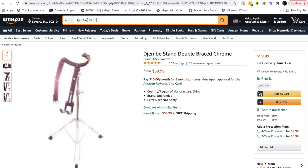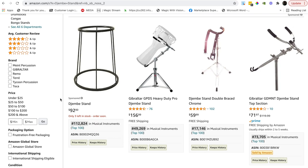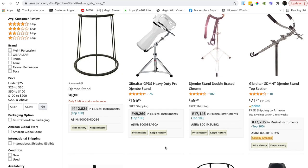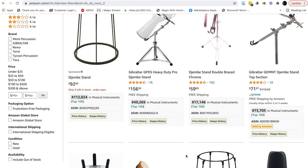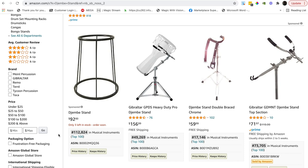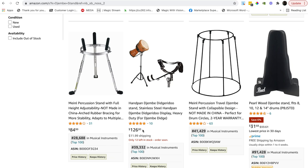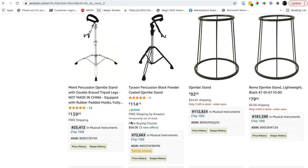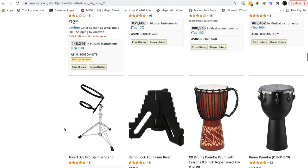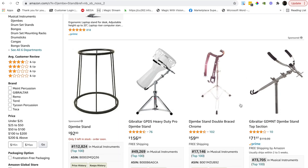My big tip of today: segue off of these ASINs — you're going to find more lovely items for your research. The djembe stand at 17,000 is decent. Coming down, there are different products. The chrome-type stand is much more expensive and not really a competitor. Others are also a lot more expensive, so the one we've uncovered is much more affordable and there's a lot of opportunity here.